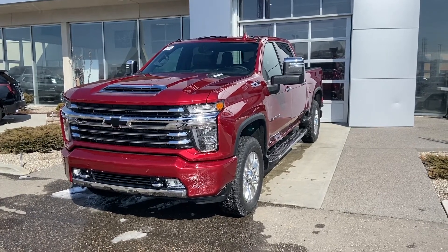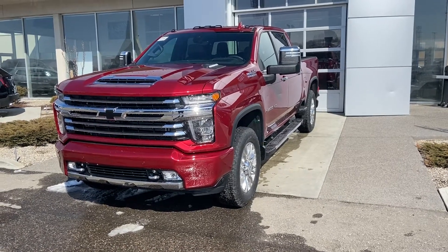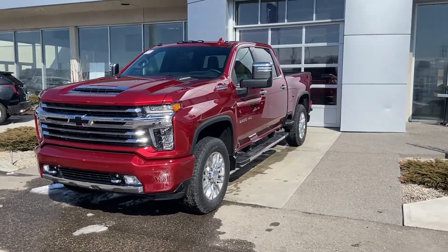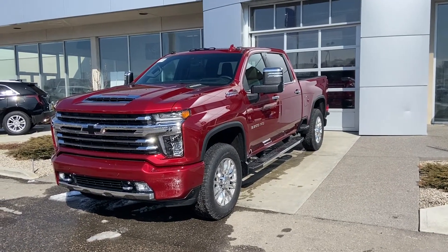Thank you for taking the time to watch this brief walk around video on this beautiful brand new 2020 Chevrolet Silverado 3500 HD High Country. If you think this is your next truck, come down to see us here at GSL GM City, 1720 Bow Trail Southwest, or on our website at GSLChevCity.com.